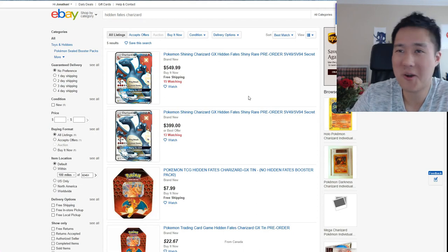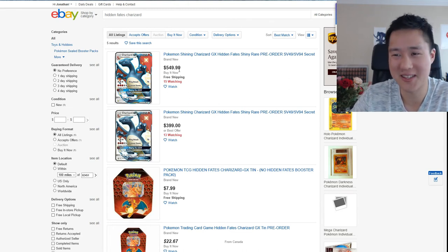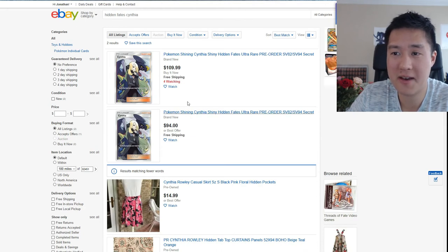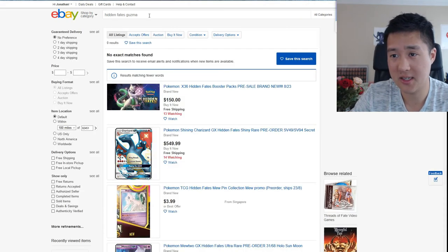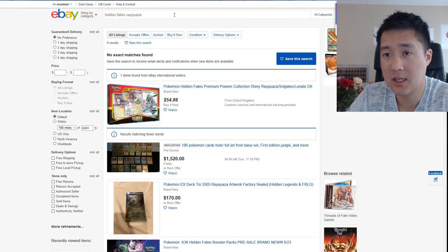So what does a Charizard run you for pre-sales? $400 or $550 — I thought maybe you could pick one up cheap, but nope. Don't buy this — there's a zero percent chance that price holds, it's absolutely ridiculous. Cynthia is $95. I don't think Guzmo will be as big since he is rotating and didn't show up. Let's look at Rayquaza as well — he will be in a premium product.